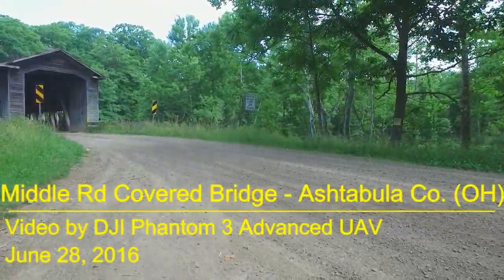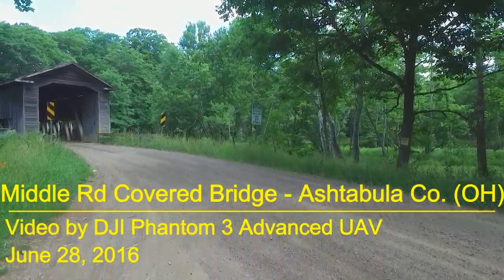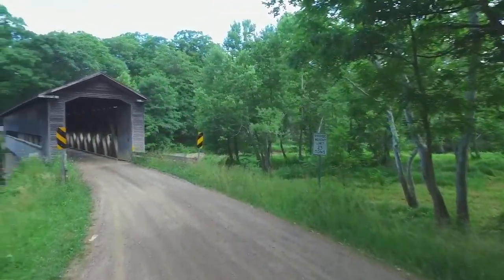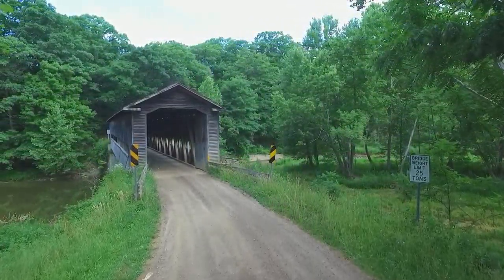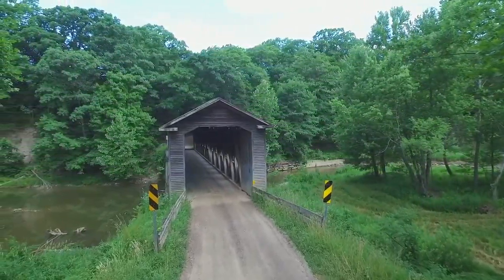Welcome Drone Video Fans. This is the 15th video in my Covered Bridges of Ashtabula County Ohio series. This video highlights the Middle Road covered bridge, which was built in 1868 and renovated in 1984.